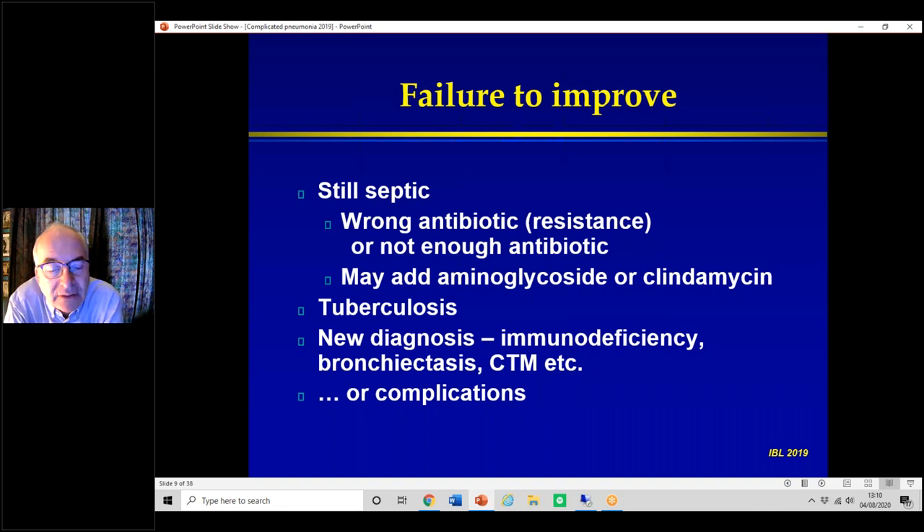Is it something else? TB can sneak up on you and present as an acute pneumonia where there seems to be an initial response, but then you're left with a chronic problem. There may also be a new diagnosis — for example, immunodeficiency, bronchiectasis, a congenital thoracic malformation, or something else. Obviously these don't happen very often. Or it may simply be that there are complications, which is the main part of this lecture.